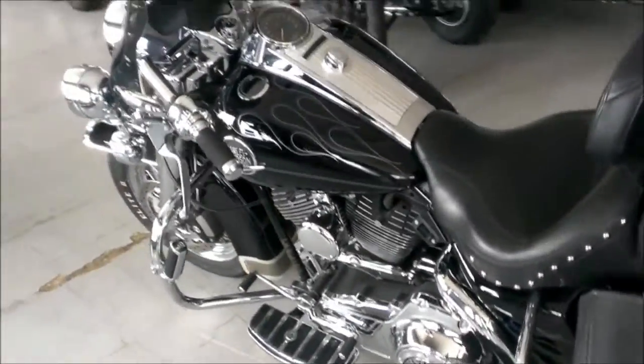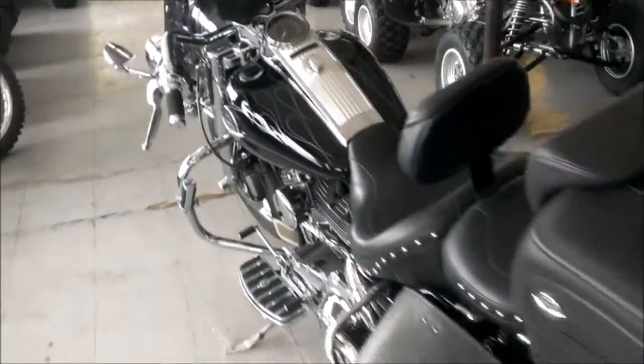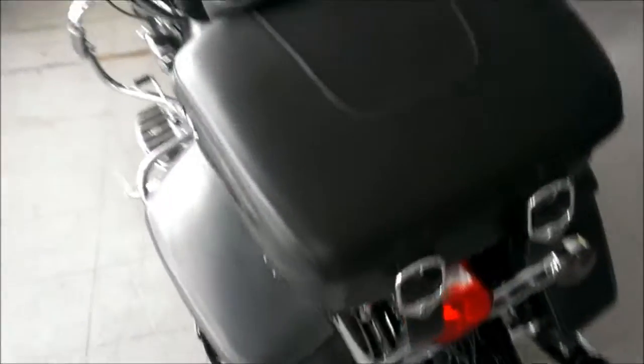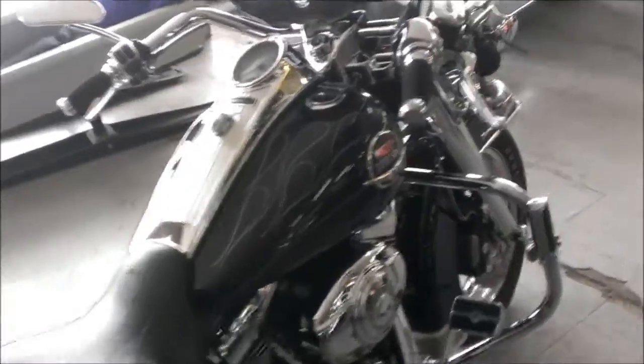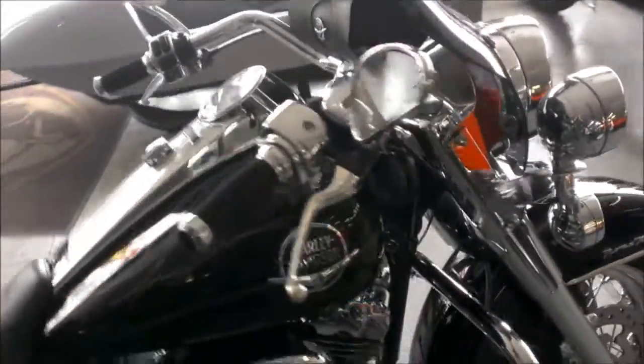Stand out from the crowd on this super sharp Harley-Davidson for only $12,999. It's the most fun you'll ever have for under $200 a month. At Approval Powersports, we have over 400 used bikes on our showroom floor for sale.